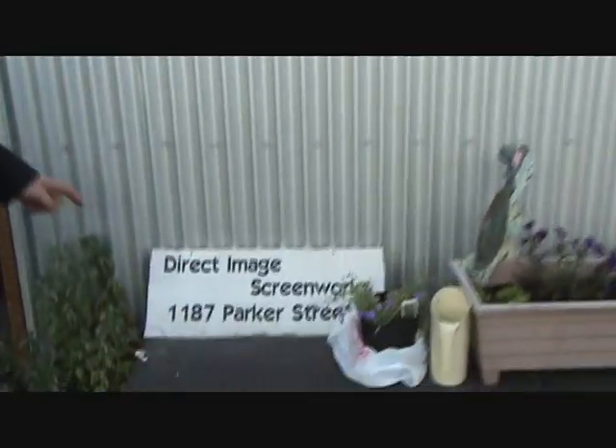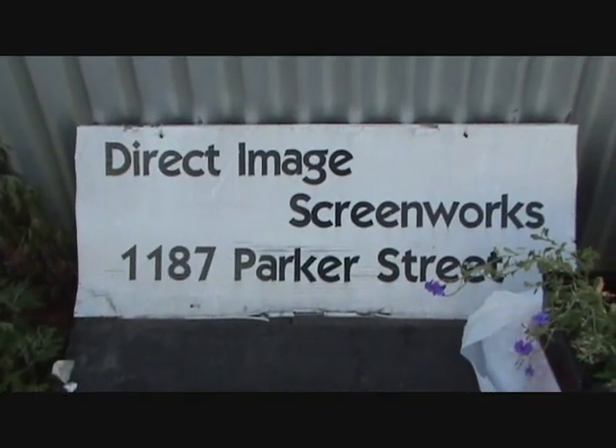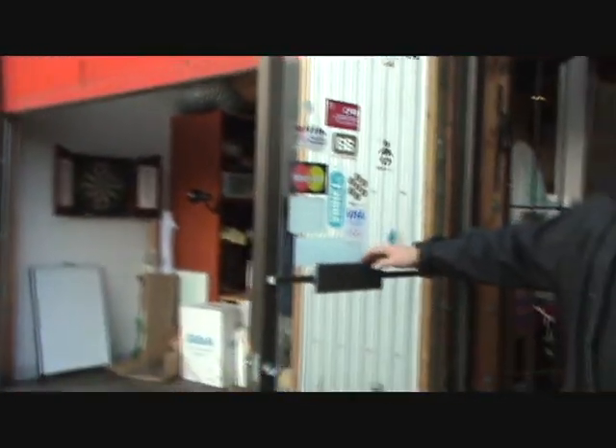And now we're down here. Get a close up on that one — Direct Image Screenworks on Parker Street. Best place to go. Tiny shirts done — no, all kinds of shirts and stuff. That's the owner and the proprietor. That's another Shane. I'm Shane too — not to be confused with Sergeant Shane.